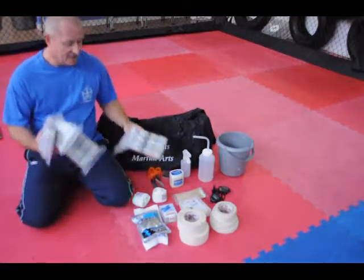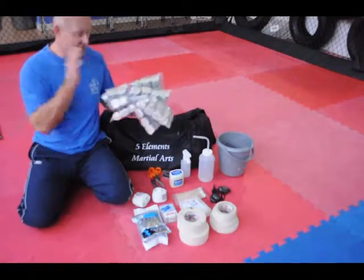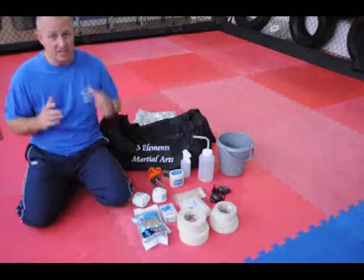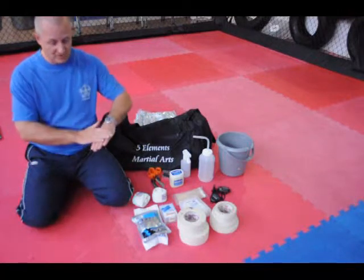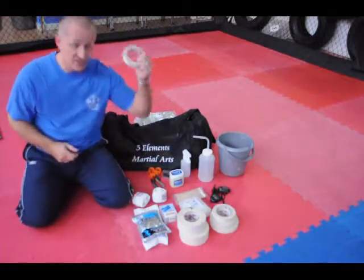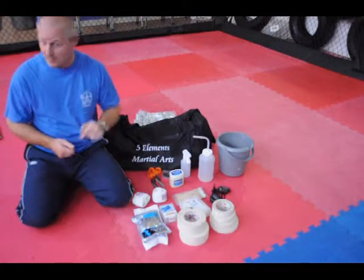Bandages — I take enough bandages for all my fighters plus a load of spare. I use these for hand wrapping, two per hand, though it does depend on the event and sanctioning body. Typically I use one as a knuckle guard and the other as a wrapped bandage, used in conjunction with cloth tape. Fantastic hand protection. We'll go through hand wrapping another time.